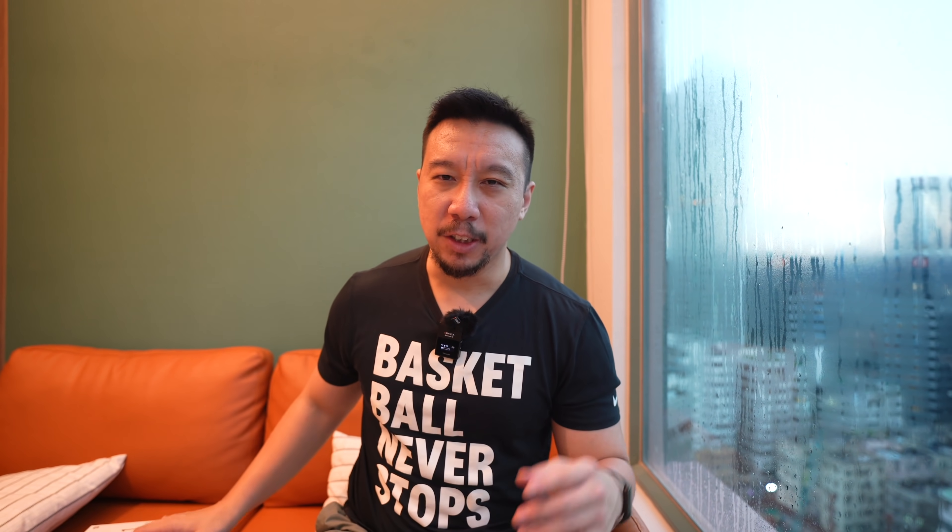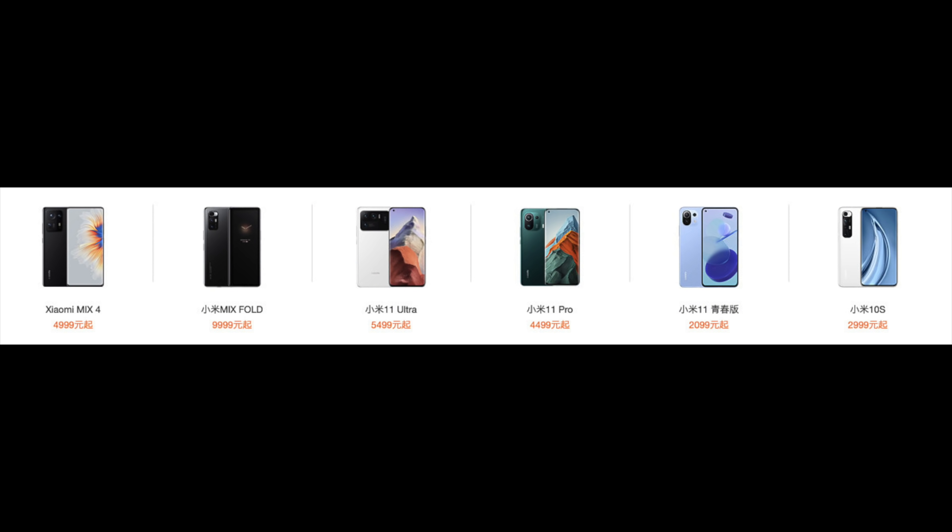Next year's Xiaomi flagship — the first flagship will be Xiaomi 12, not Xiaomi Mi 12. It's actually not a major change because in China, the phones were already called just Xiaomi 12, Xiaomi Mix. There was never a 'Mi' in the name in China. That 'Mi' was always just for English speakers, for people in the West.